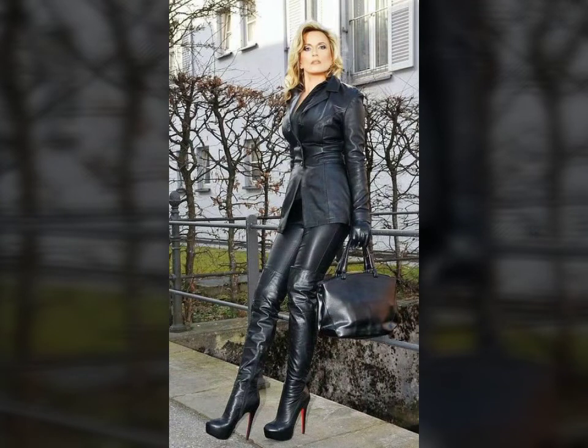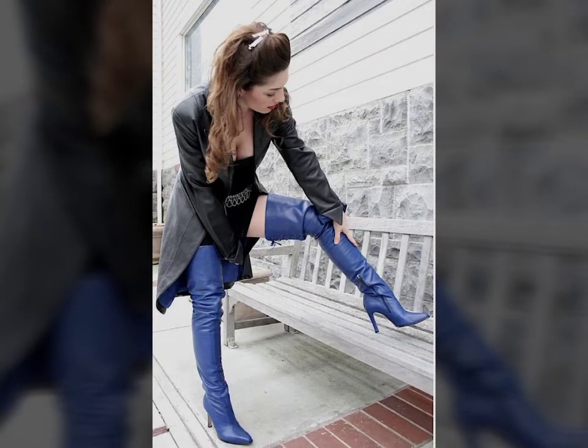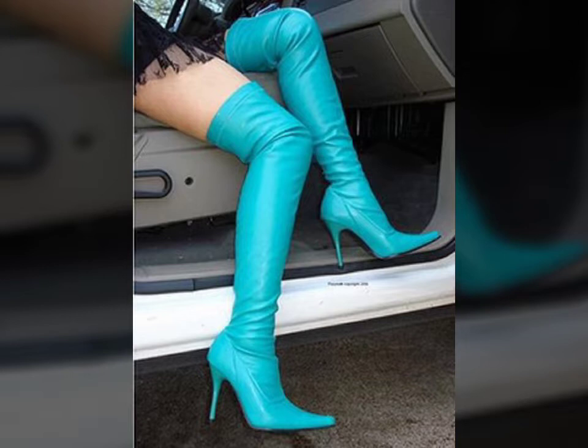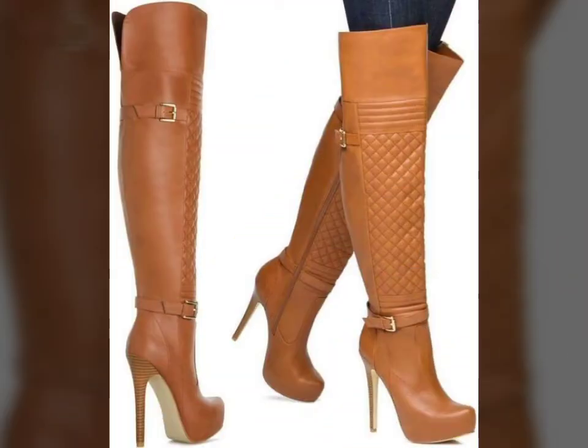All the latex thigh long boards designs are so beautiful, stylish, and trendy. Friends, if you want to buy such types of latex thigh long boards online, many websites sell these types of boards like www.eva.com, www.amazon.com, and www.ganstudio.com.